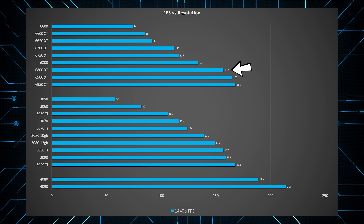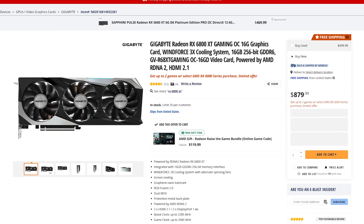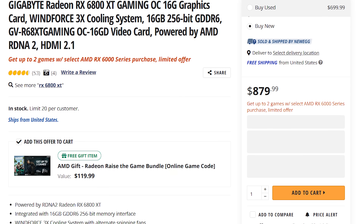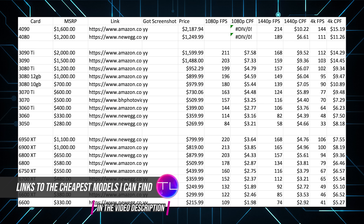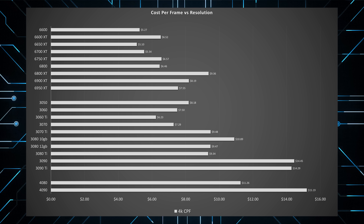The 6800 XT is about 10 frames per second less than the RX 6950 XT, but the 6950 XT is on sale right now for $800, whereas the 6800 XT is selling for $879.99. Do you really want to pay more for less performance? The 4K frames per second data and cost per frame analysis will be shown on screen now for those gaming at 4K and 4K high refresh, which all very much relates to what we've been discussing today.